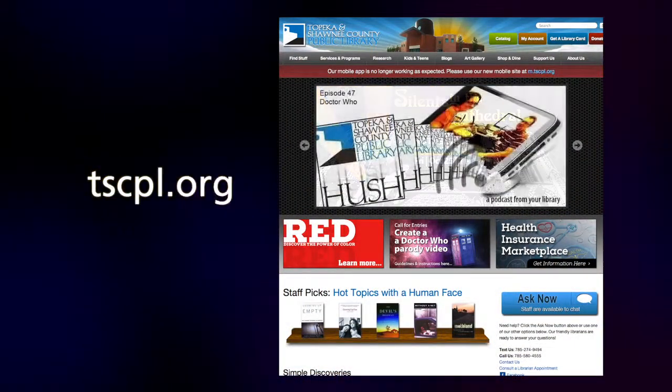The website is tscpl.org — be sure to check it out, get your library card, and check out all this stuff. It's the best deal in town. The librarians here — if you've ever had a question, they've had the right answer. A lot of people have answers, but librarians give you the right answer. So get out there, get a library card if you don't have one, and check out the many amenities and services that the library has to offer. Gina, thank you so much for joining us — it was my pleasure.